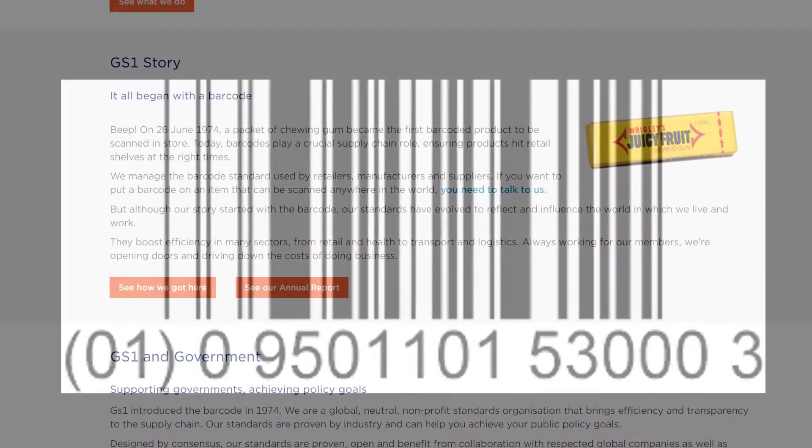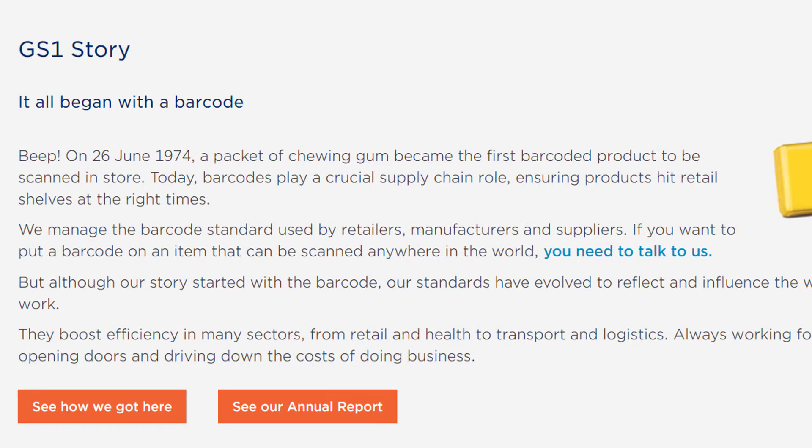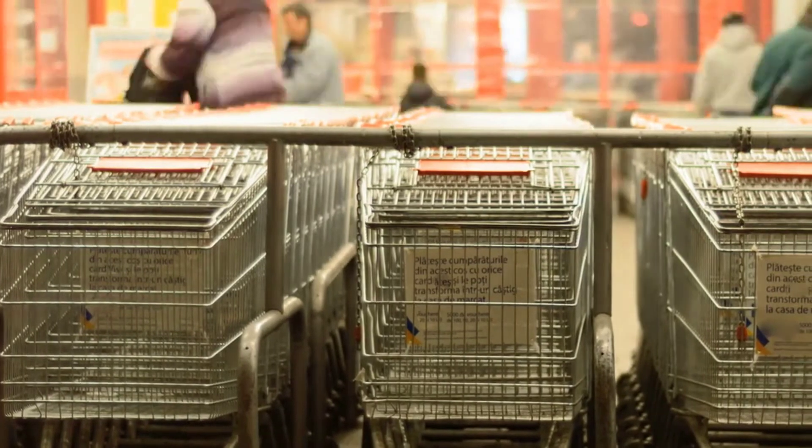That's right — the barcode. Their website states: on the 26th of June 1974, a packet of chewing gum became the first barcoded product to be scanned in store. Today, barcodes play a critical supply chain role ensuring products hit retail shelves at the right times. They manage the barcode standard used by retailers, manufacturers and suppliers. If you want to put a barcode on an item that can be scanned anywhere in the world, you need to talk to them. In short, any barcode you see today is managed by GS1.